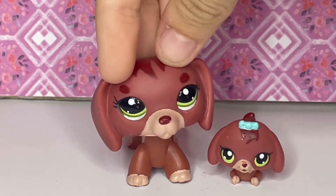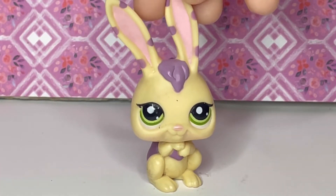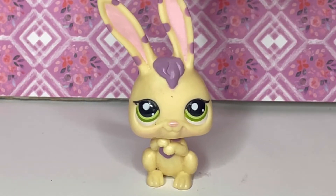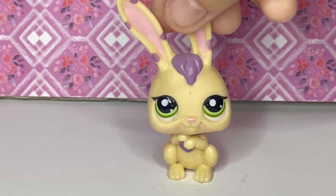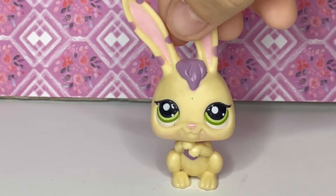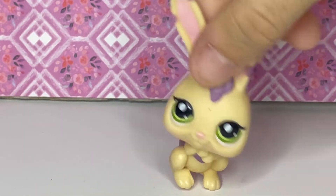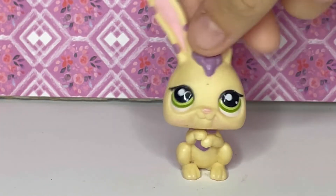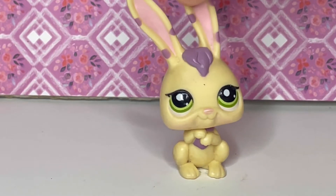This next one is named Hippity Hoppity. I got this one when I was little from one of my friends at my church, who gave it to me because they knew I really loved bunnies. It was way before I got Susie's Sheep, and it was actually my first ever mascot and my first LPS bunny. I have so many LPS bunnies now, but this was the first, and it still holds so many memories.